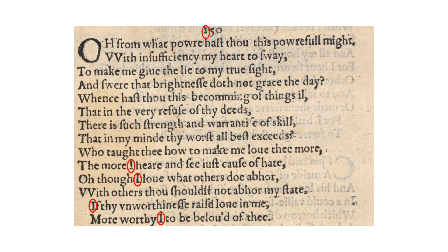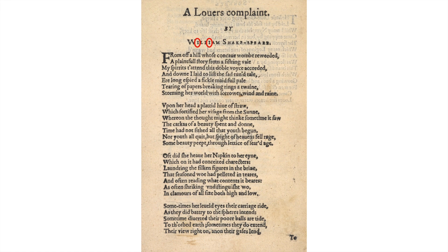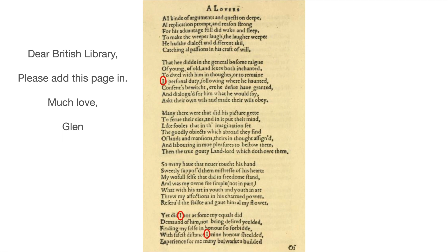All the way to the end of the sonnets, we find that our sum of all the eyes in the sonnets — not including the frontispiece or dedication — is 571, which backwards would be 175. But we still need to do A Lover's Complaint. The eyes in 'William' there continue doing the same thing. Oh dear, British Library, please could you add this page on your website — you seem to have missed it out.